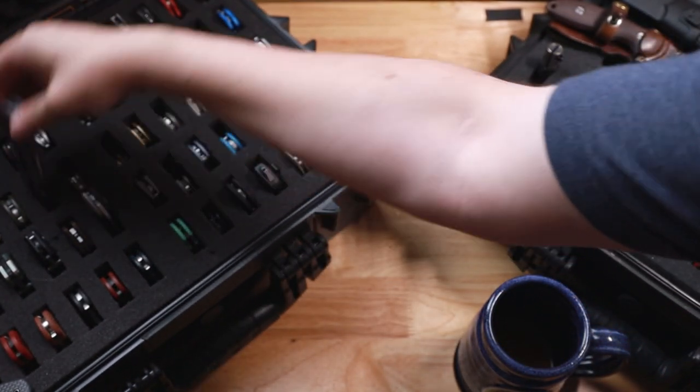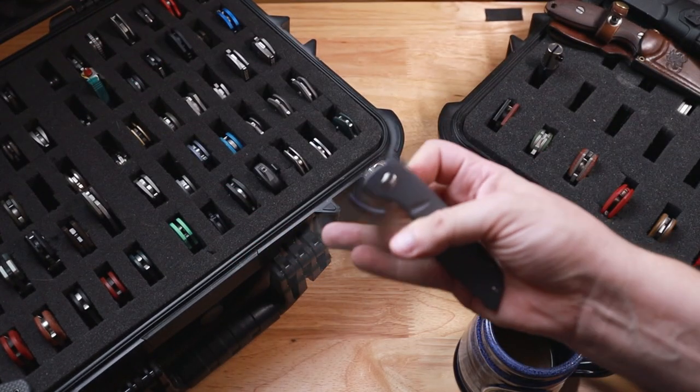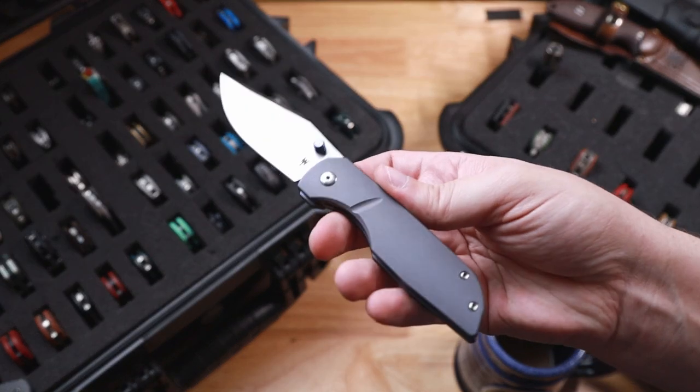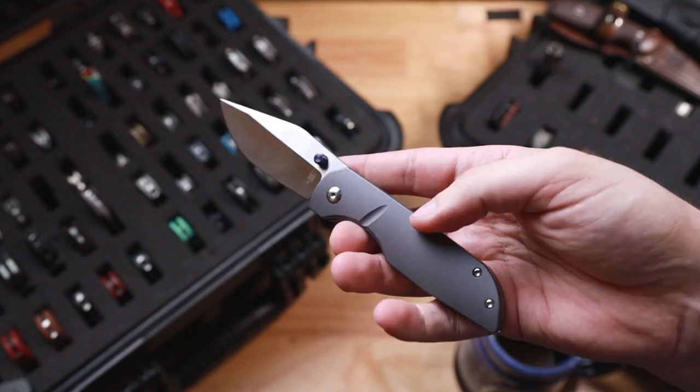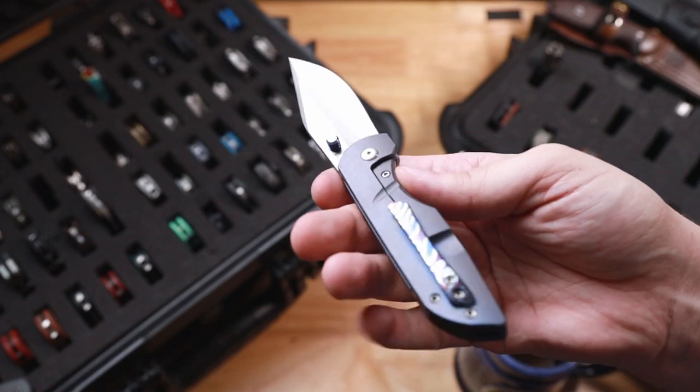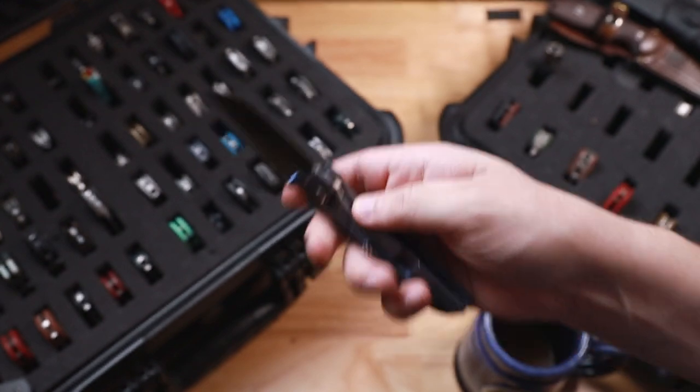Next up is my Wear Knives — Lucas P. But this doesn't look like everyone else's. This blue on the studs here and this faux bolster were all done by Cap City Creations. Very, very cool.